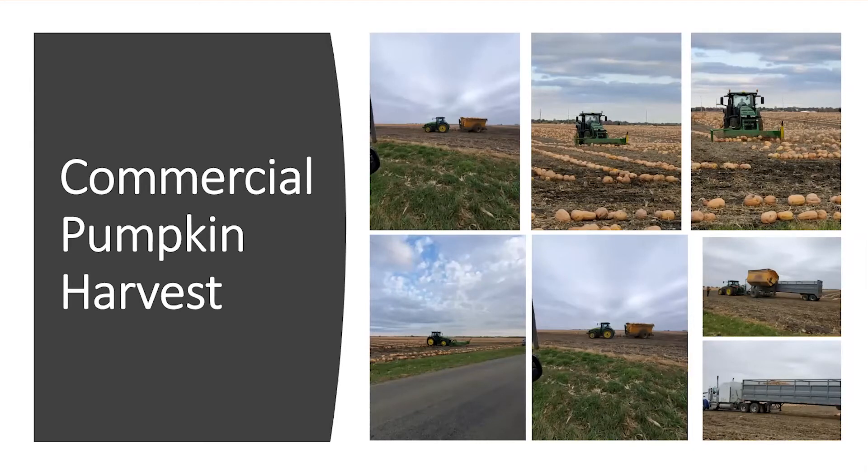I've got pictures here of a commercial pumpkin harvest taken by my aunt who lives in central Illinois. Illinois is actually the number one producer of pumpkins in the United States — they process 90 to 95% of all canned pie pumpkin in the U.S. The Libby pie processing facility is in Morton, Illinois. You can see they use a lot of equipment: the vines are gone, they're wind-rowing them, picking them up into carrier wagons, then dumping them into semis to haul to the processing plant.